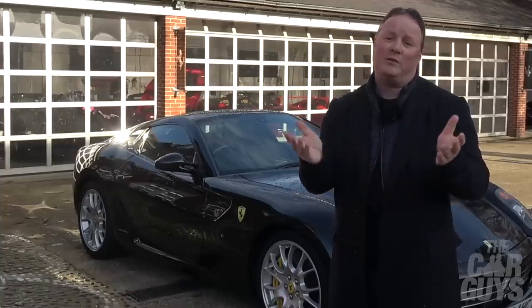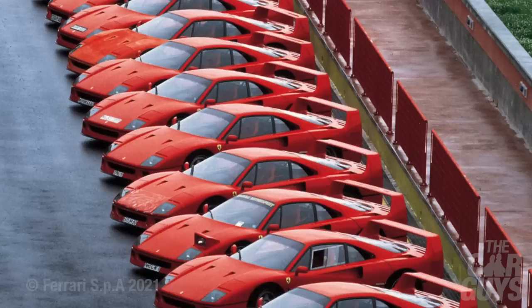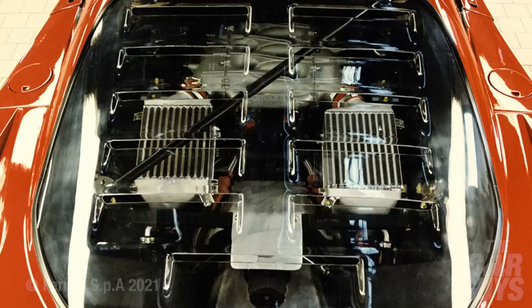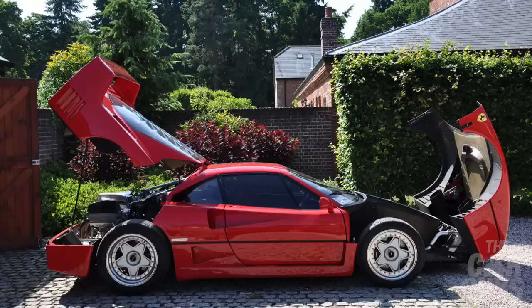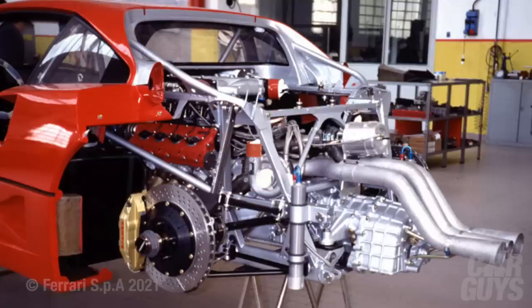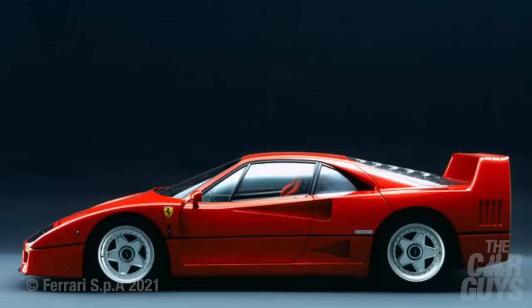Did I always want an F40? Well yes, of course I did - I had one on my bedroom wall next to my Lamborghini Countach picture. The F40 was built to celebrate Ferrari's 40th birthday. It is a race car for the road with a raw turbocharged engine and a purposefully uncompromising Pininfarina composite body. All F40s were originally red, left-hand drive manual cars, featuring tubular wishbone suspension, cross-drilled ventilated disc brakes, and a 90-degree V8 2.9-litre turbocharged engine putting out 478 brake horsepower at 7,000 rpm.